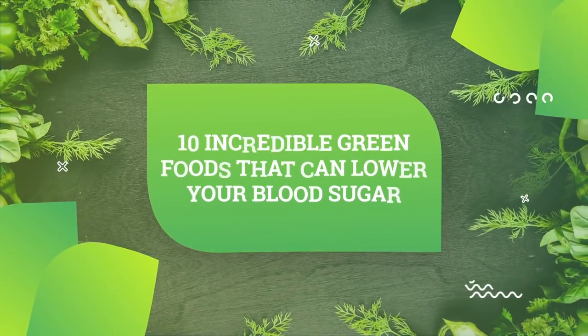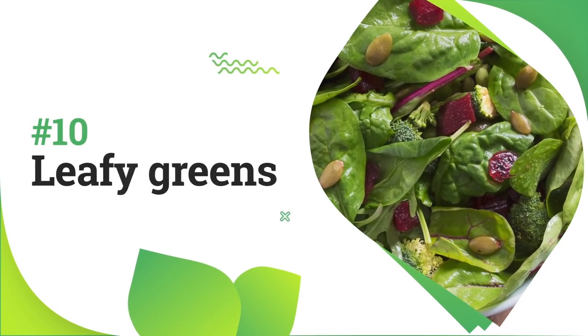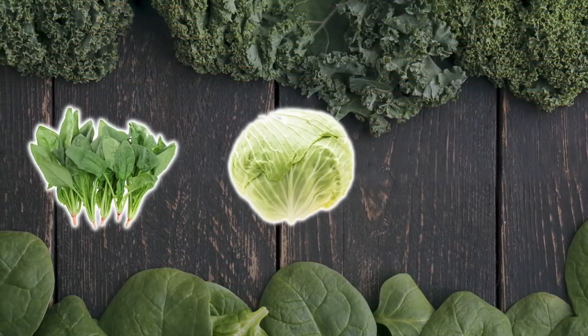Now let's explore the 10 incredible green foods that can lower your blood sugar. Number 10: Leafy greens. Leafy greens cover a variety of foods like spinach, cabbage, and kale.